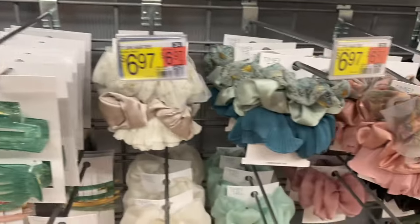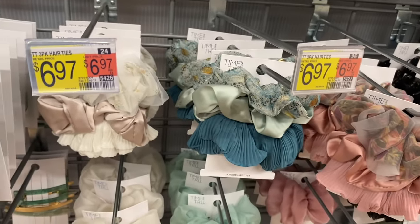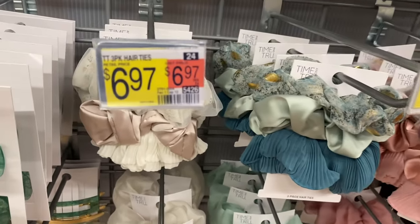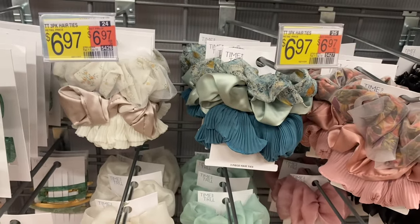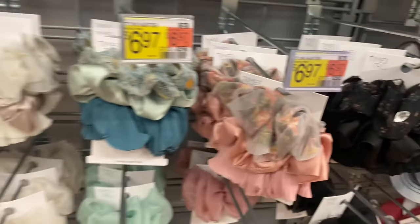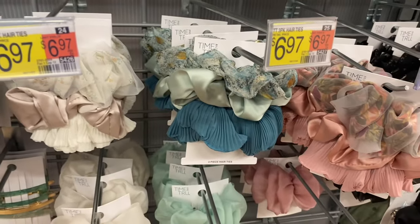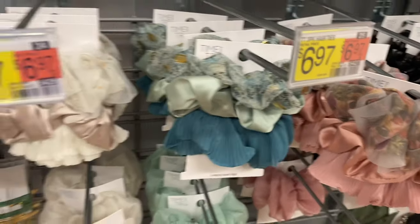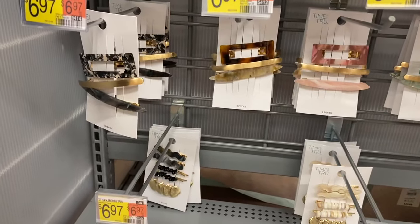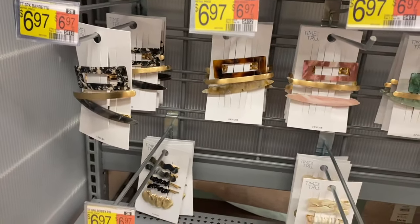You can get the two-pack flat claw set in different colors for $6.97, or get it in green too. They have these three-pack hair ties — I've been needing new ones because mine got worn out and fuzzy. These look so cute — one is satin, kind of bunches together, and the other one's sheer. They have three-pack barrettes for $6.97 by Time and True.